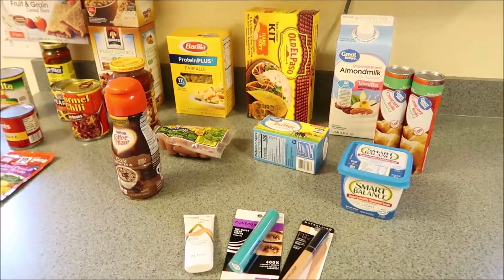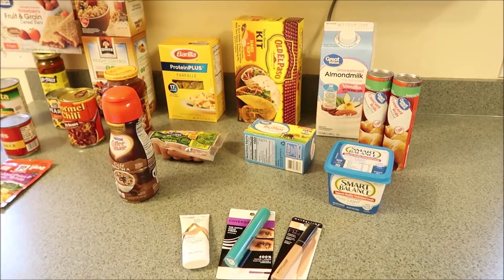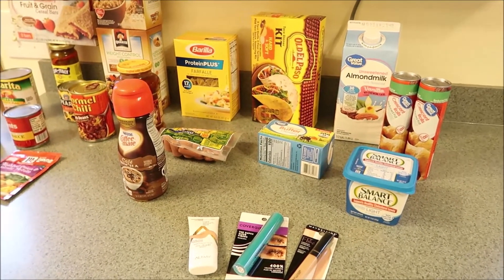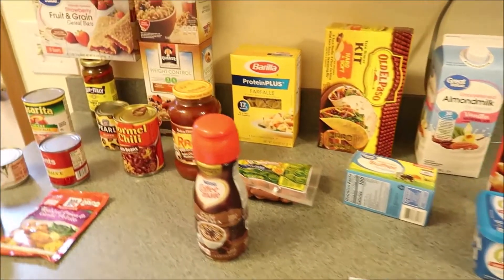Hi you guys, welcome back to our channel. If you are new, welcome! This is our first haul for the week — I did stop at Walmart on my lunch today from work. This is the first haul; the other haul I believe will be from Hannaford.